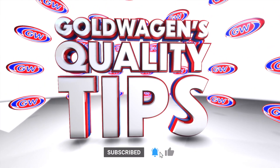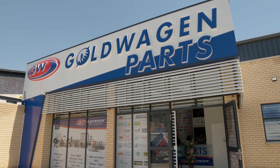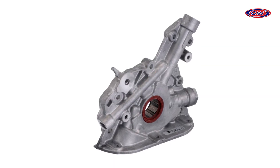Welcome to Goldwachen's Quality Tips series, where we walk you through making the best possible choice in quality parts. In this episode, we'll deal with your car's oil pump.